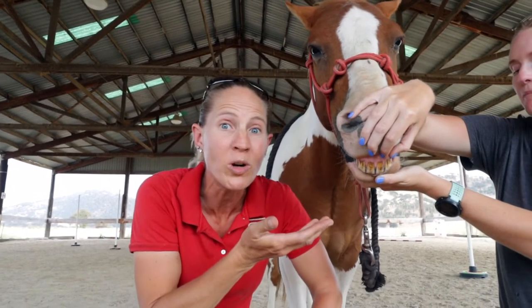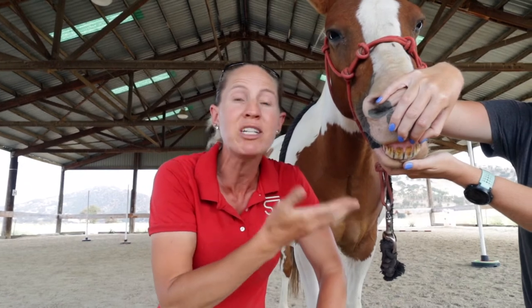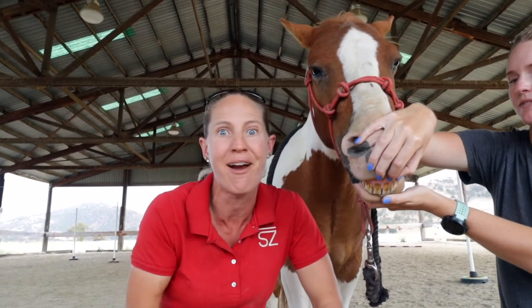Did you know you can tell how old a horse is by looking at his teeth? Today we're going to go inside a bunch of horses' mouths to see how old they are.